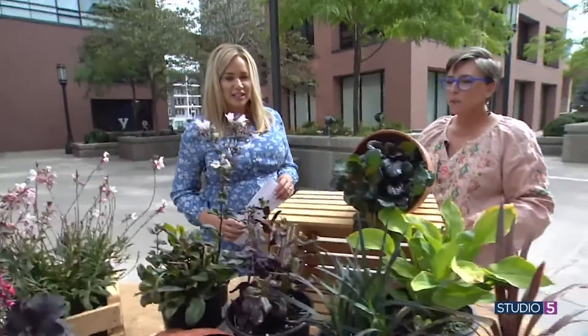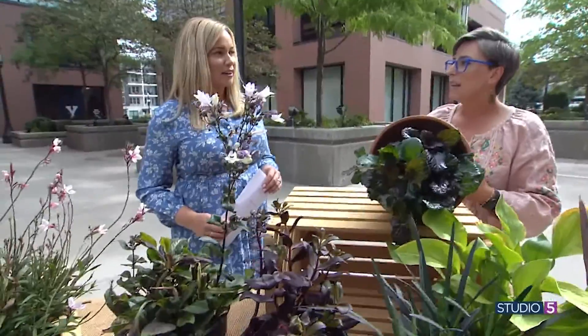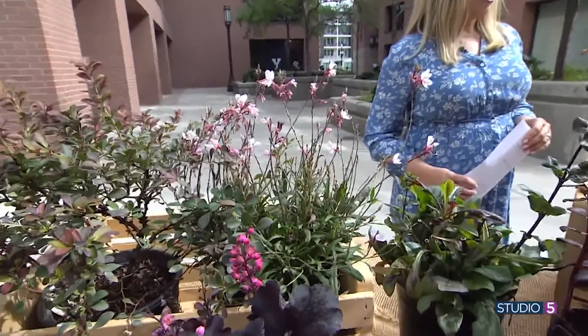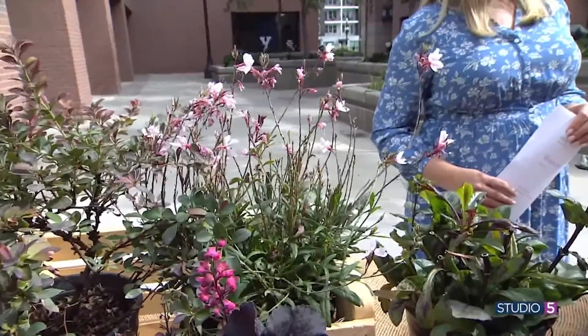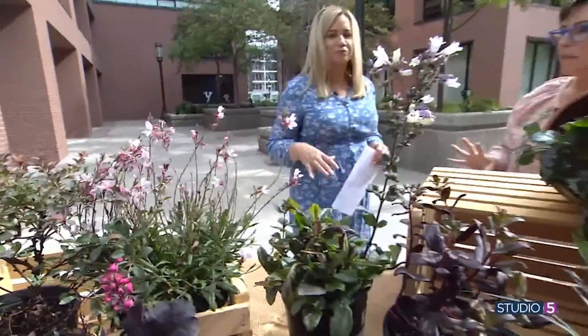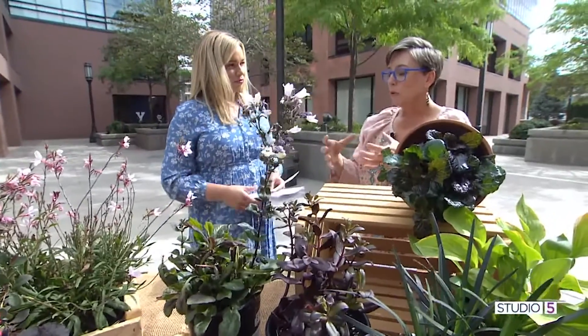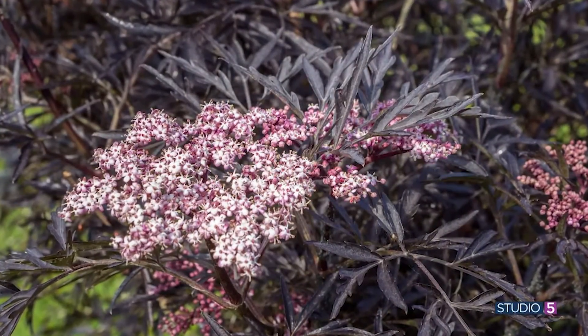Elderberry is also a good choice — an excellent choice. You can get a lace leaf type that is absolutely beautiful. It's a larger shrub, kind of like the smokebush, so if you have a big area to fill in as a backdrop, that would be gorgeous. It has beautiful umbrella-type blooms that are kind of a light pink color.